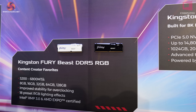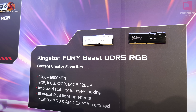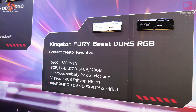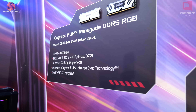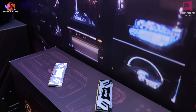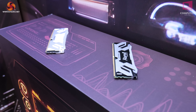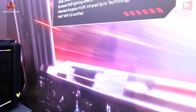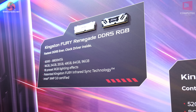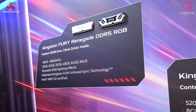To the left, Kingston Fury Beast DDR5 RGB — this is conventional desktop memory up to 6800 mega transfers and up to 128 gigabytes. We also have CU DIMMs DDR5, which I've used in Arrow Lake systems myself — very good. The speed goes up to 8800 mega transfers, and as they say on the board, Kingston Fury infrared sync technology uses infrared to link each module to the next so the RGB lighting remains in sync.